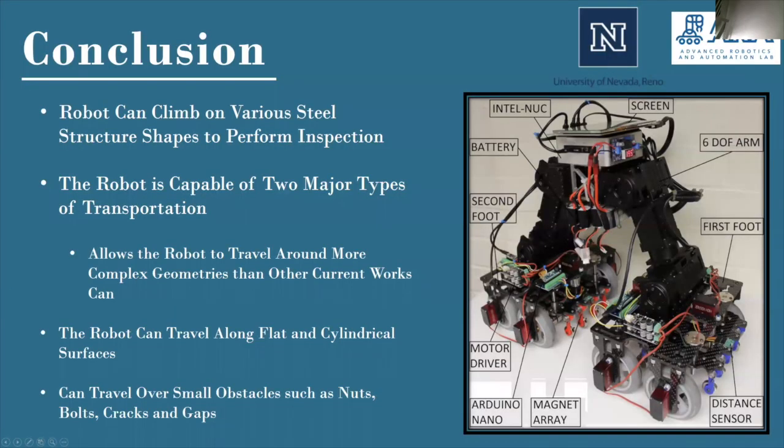In conclusion, the University of Nevada Reno's Advanced Robotic and Automation Lab has designed, manufactured, and constructed a robot that is capable of climbing on various steel structure shapes in order to perform inspection. This allows our robot to travel around more complex geometries than some other modern-day current works. Our robot is also able to efficiently travel along continuous flat and cylindrical surfaces in mobile mode and can travel over small obstacles like nuts, bolts, cracks, and gaps.